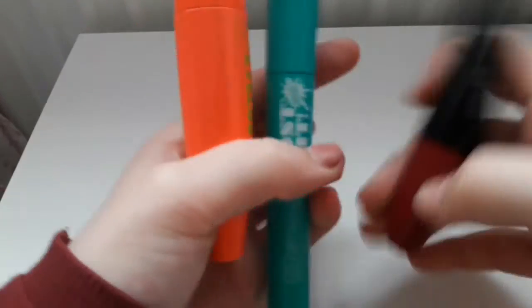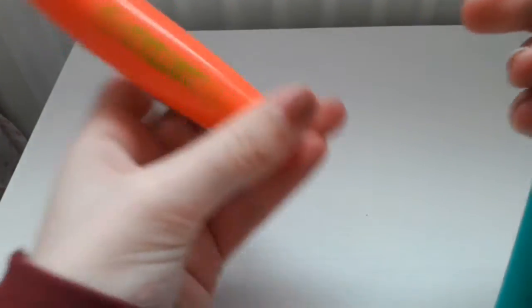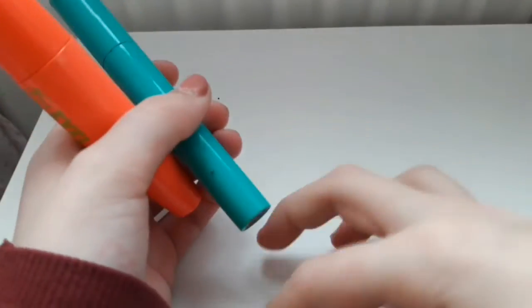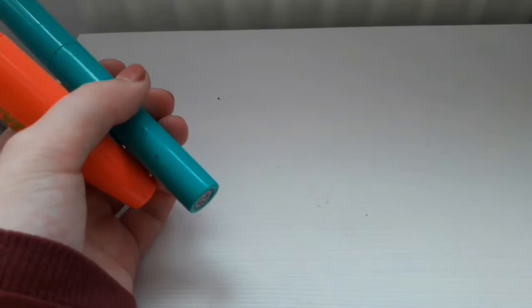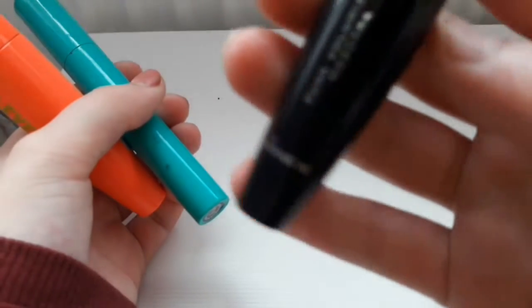My spare mascaras — I've got a waterproof one by Avon, this W7 Eye Lust, really pretty, and then this is a little travel-sized one. I can't read the brand, but yeah. A lot of little miniature mascaras.